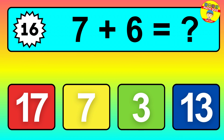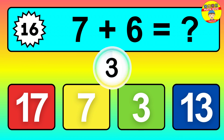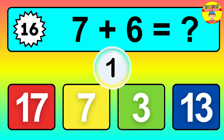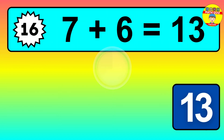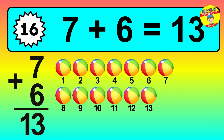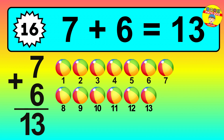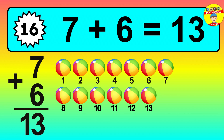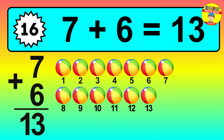Question sixteen: seven plus six equals what? Let's count it: one, two, three, four, five, six, seven, eight, nine, ten, eleven, twelve, thirteen.